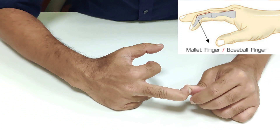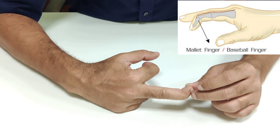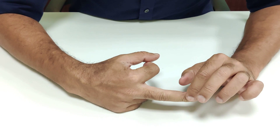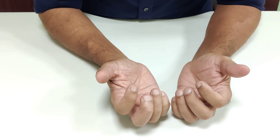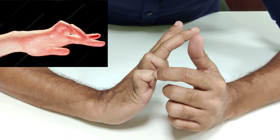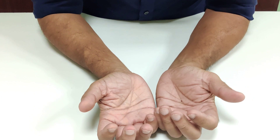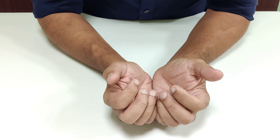Clawing is another common deformity, showing extension at the MCP joint and flexion of both the proximal and distal phalangeal joints. Other causes of deformity include Dupuytren's disease, burns, and post-traumatic contracture, which will be covered later.